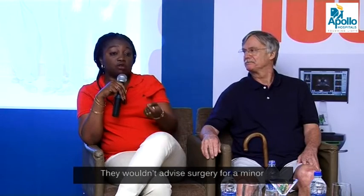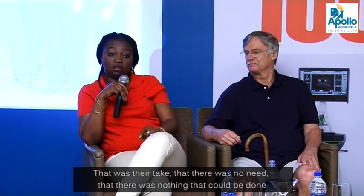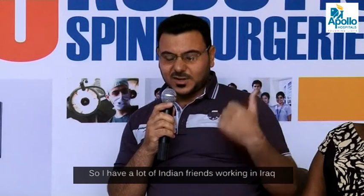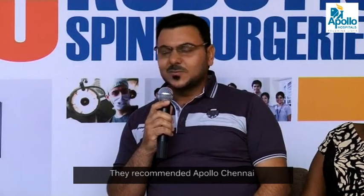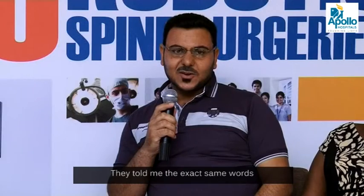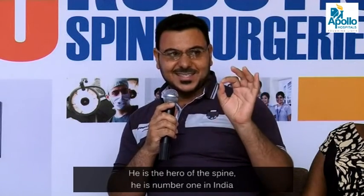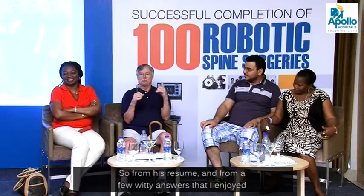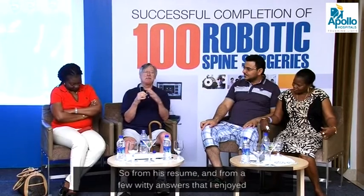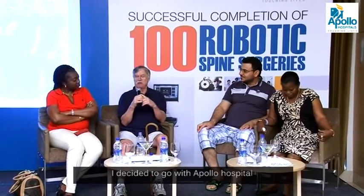They wouldn't advise surgery for a minor. Their take was that there was no need, that there was nothing that could be done. So I have a lot of friends, Indian friends working in Europe. They advised me to go to Apollo Chennai. A friend of mine in England gave me the phone number, the email address, and everything for Dr. Sajjan. They told me exactly the same words: he is the hero of spine, he is number one in India. So from his resume and from a few good answers, I decided I would go with Apollo Hospital.